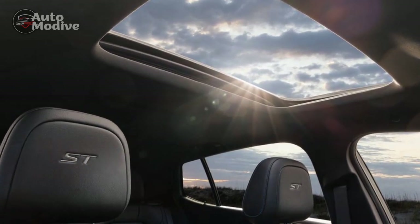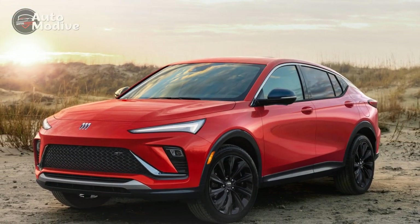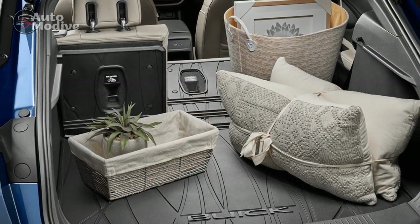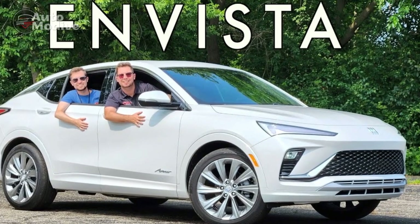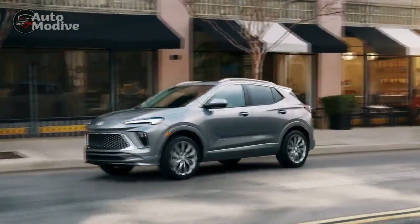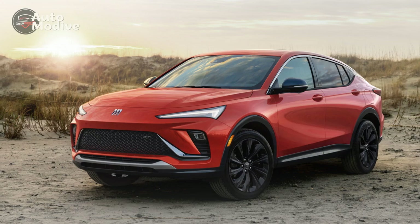Interior. Step inside the 2024 Buick N-Vista and you'll be greeted by a luxurious and comfortable interior. Buick has crafted a cabin that combines premium materials, advanced technology, and a spacious layout to provide a refined driving experience. The seats are wrapped in high-quality materials and offer excellent comfort and support. Both the front and rear seats provide ample legroom and headroom for passengers, ensuring a comfortable journey even on long drives. The seats can be optionally equipped with heating, ventilation, and even massage functions, further enhancing the overall comfort level. Buick has paid great attention to noise insulation, resulting in a remarkably quiet cabin. The extensive use of sound-deadening materials ensures that road and wind noise are minimized, providing a serene driving environment.